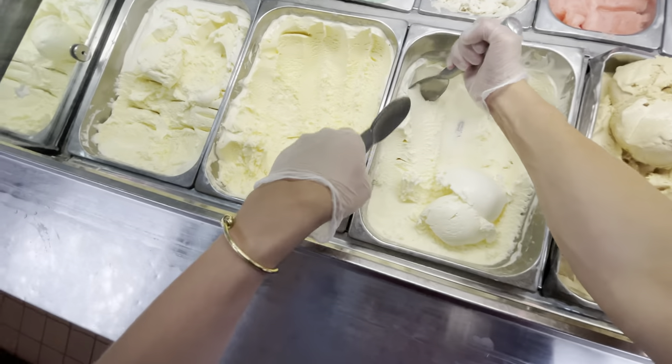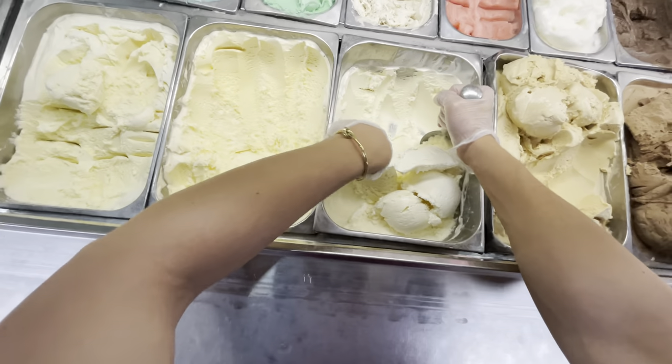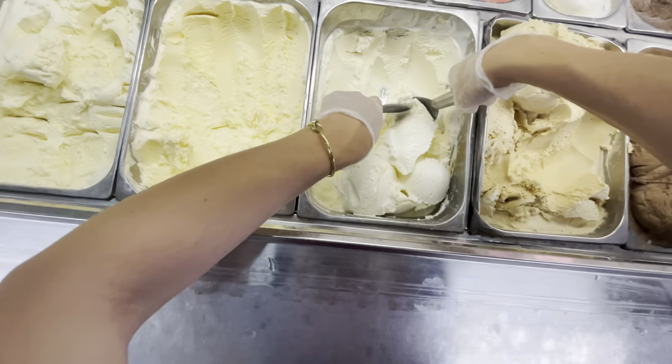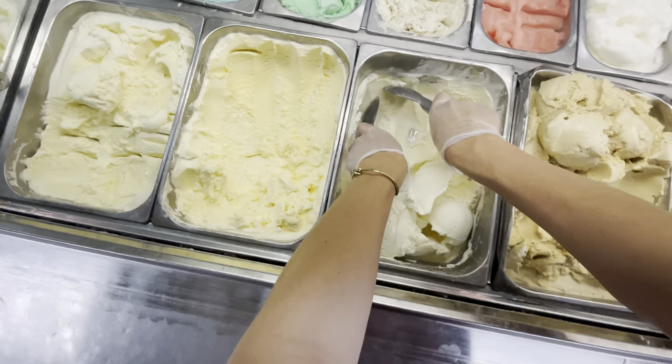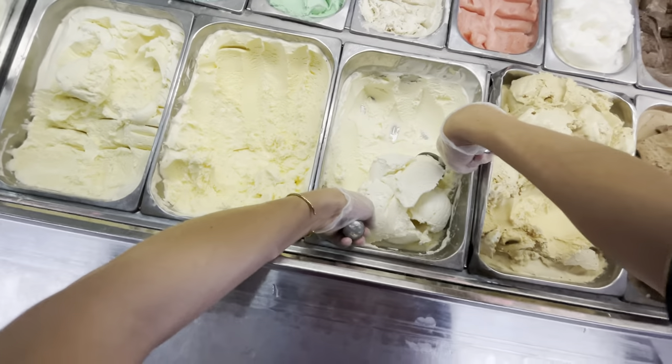Why do I only seem to ever make really small ice creams? Well, that's because I have to eat them nine times out of ten. In these videos, I'm eating the ice cream. So I don't want to gain a ton of ice cream weight, so I usually make a small portion for the video.